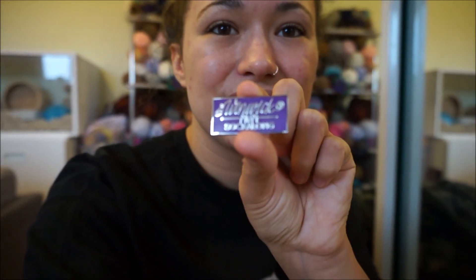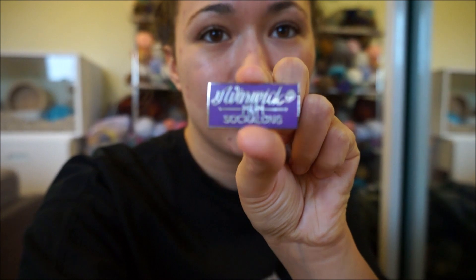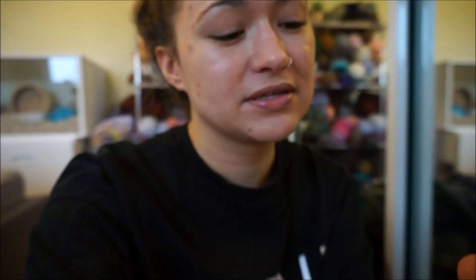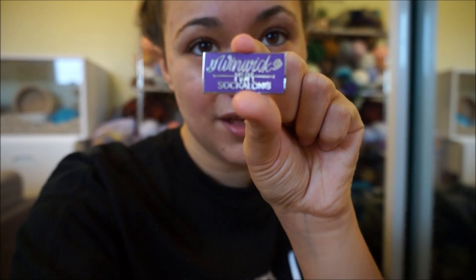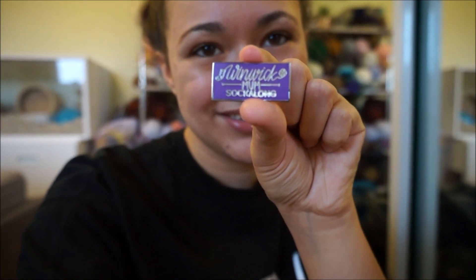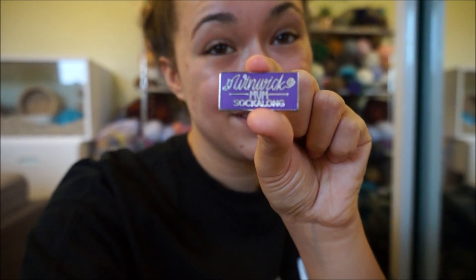I'm just so happy and I want to thank her so much for getting in touch with me and being really lovely. Also, she sent me this Winwick Mom Sock Along badge and it's like a little pin. I am actually going to pin this onto my knitting bag, so that's exciting because I can start adding to the pin collection.